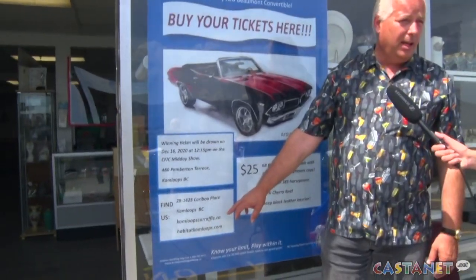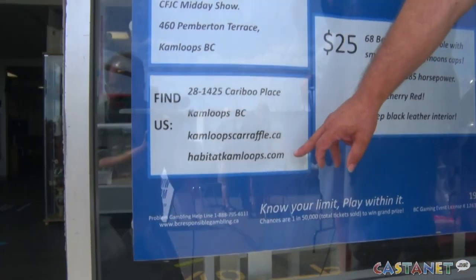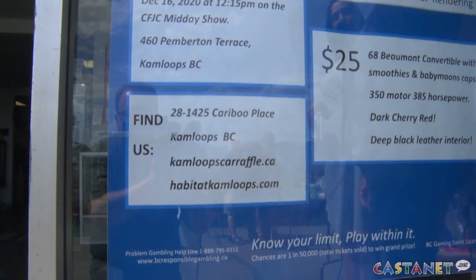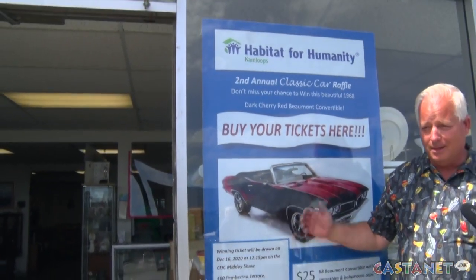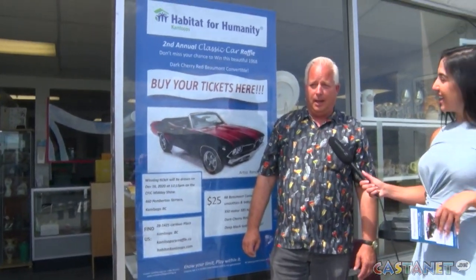If people miss today's event, where can they get raffle tickets? They can get raffle tickets at KamloopsCarRaffle.ca and HabitatKamloops.com, and all this information is on our store window if we happen to be closed when you drive by. The car will be back in Kamloops on the 10th of August, and on the 11th of August we will be holding another customer appreciation barbecue with the car sitting right where it is now.